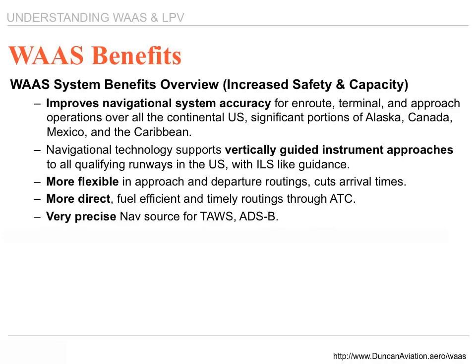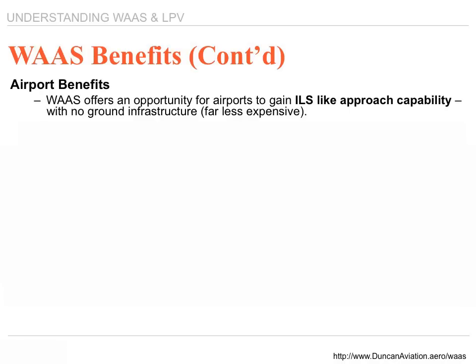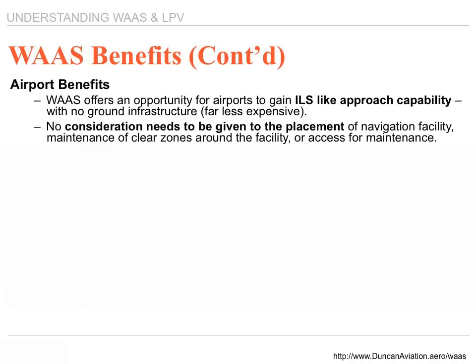Nav sources: it provides a navigational source for EGPWS, TAUS, and ADS-B, along with significant government cost savings. These are some of the benefits of WAAS. Airport benefits: WAAS offers an opportunity for airports to gain ILS-like approach capability with the minimum outlay of cash. Roughly, it costs about $80,000 to put a WAAS approach into an airport, whereas an ILS typically costs over a million dollars. No consideration is needed for the placement of the navigational facility, maintenance, or clear zones around the facility or access for maintenance.